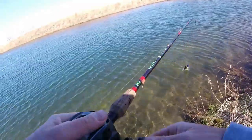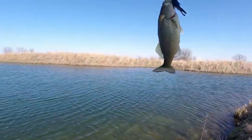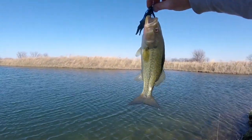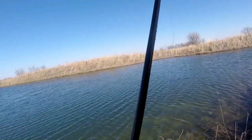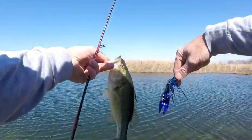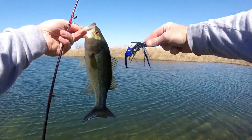Jiggin' Pig comes through. About the second cast. Still ain't getting no bigger, but hey, I don't care — I'm just glad to be catching fish. And on one of the final four baits to boot.